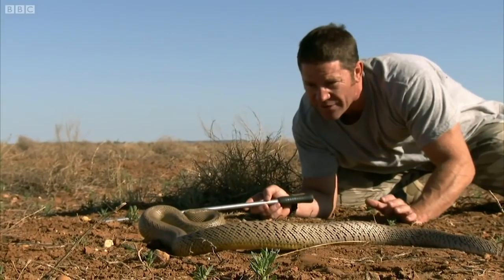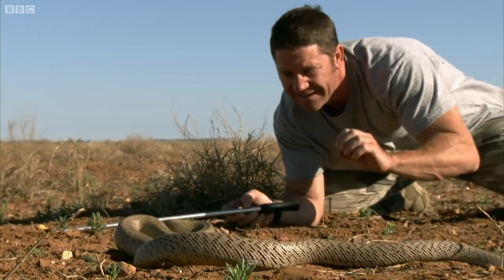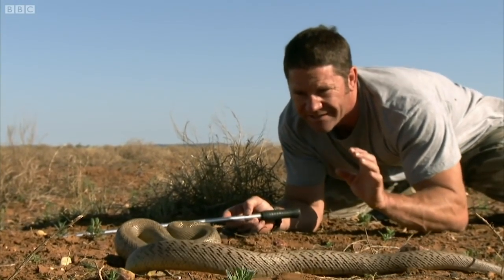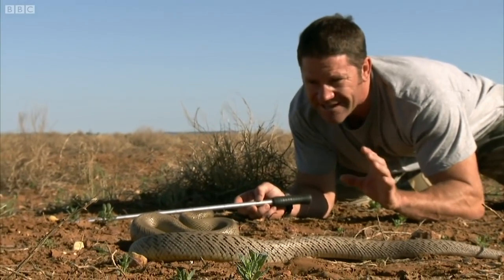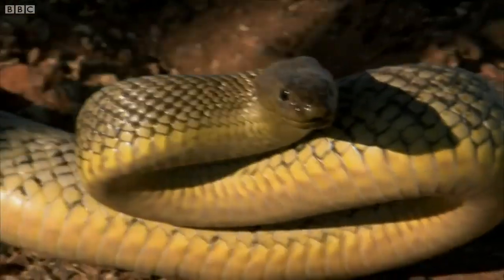The venom is very complex, but the main constituent part is what's called a neurotoxin. That is a toxin that affects the nervous system, and it's very, very fast acting.